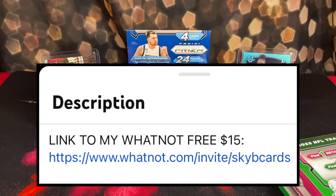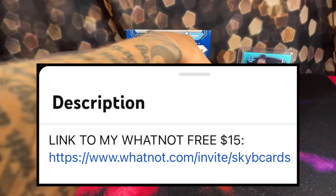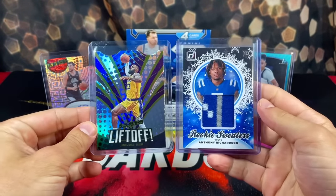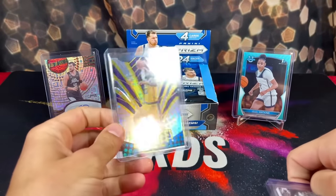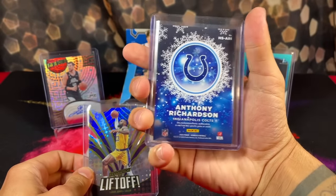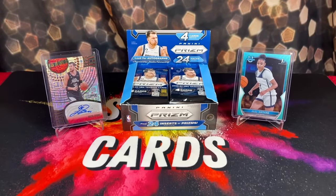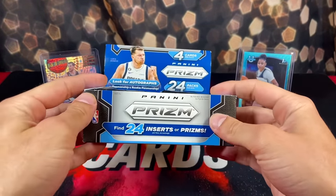If you don't have an account on Whatnot yet, you can sign up using my link down below. If you sign up through my link you'll get $15 to spend on the app any way you like, so definitely take advantage of that. I'm also going to put two cards in my Whatnot shop for one dollar each — the Liftoff die-cut crown of LeBron and an Anthony Richardson rookie jersey card. One dollar each in the Whatnot shop, go check it out.